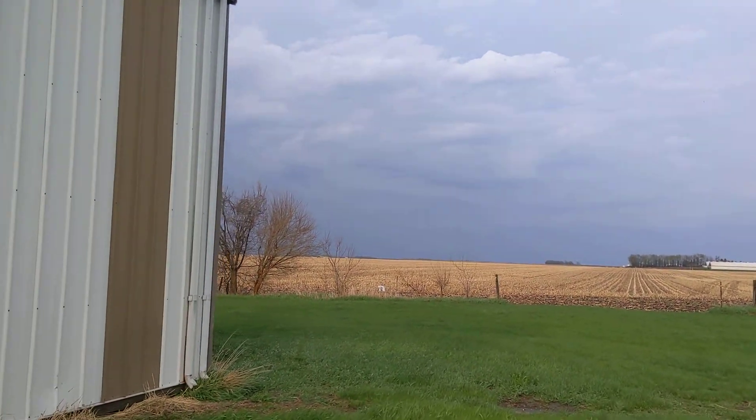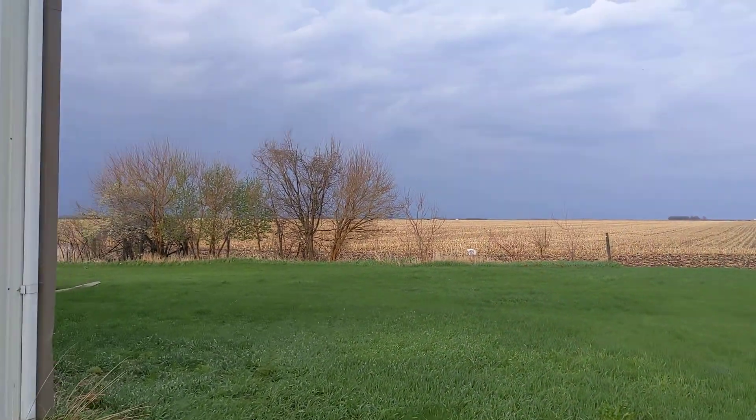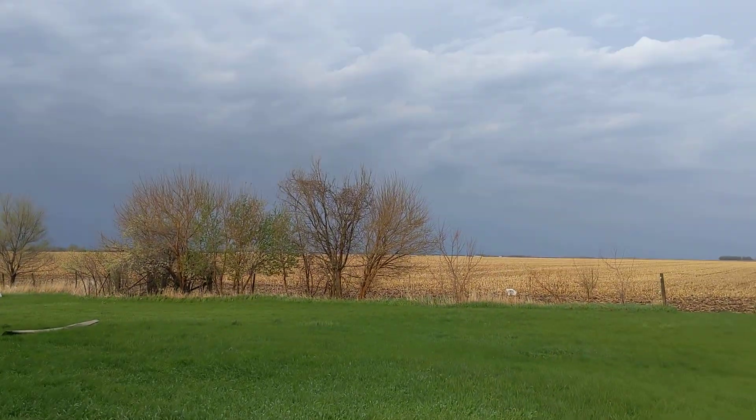We were out planting — we got one round left, so 32 rows to plant, and we're done with corn. And we got beans to do yet, so we were trying to get done.